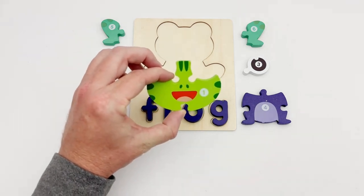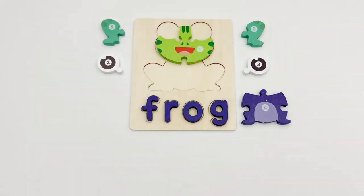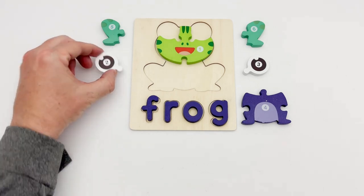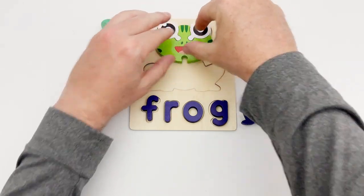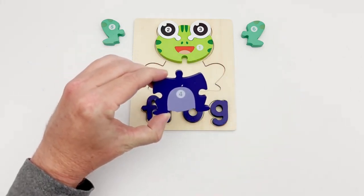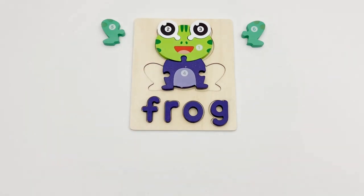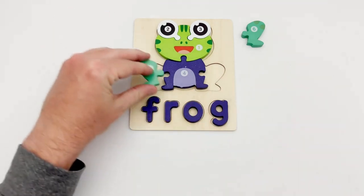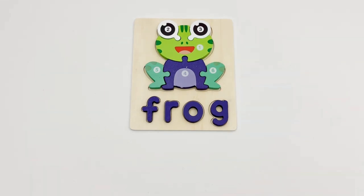Puzzle piece number one is the frog's face. Pieces two and three are both round and go here. Our next piece is piece number four — it looks like the frog's body. That means pieces five and six are the frog's legs. Hooray, that completes the frog's puzzle!